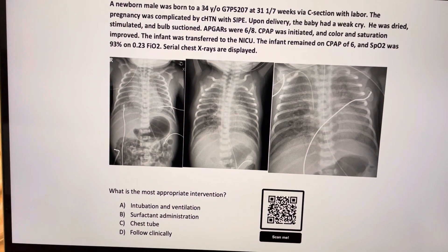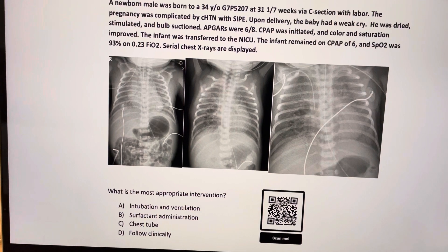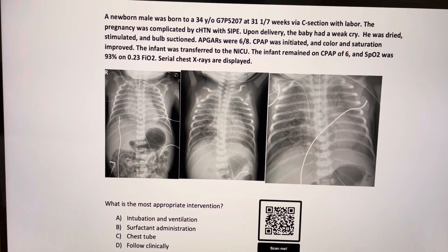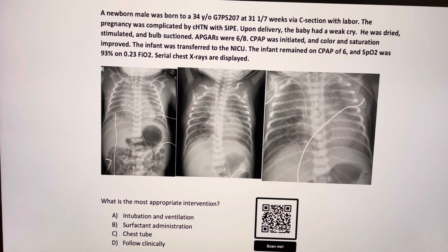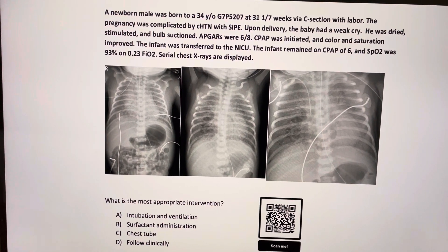CPAP was initiated in the delivery room, and then color and saturations improved. The infant was transferred to the NICU, where he remained on CPAP of 6 with saturations of 93% on 23% oxygen.